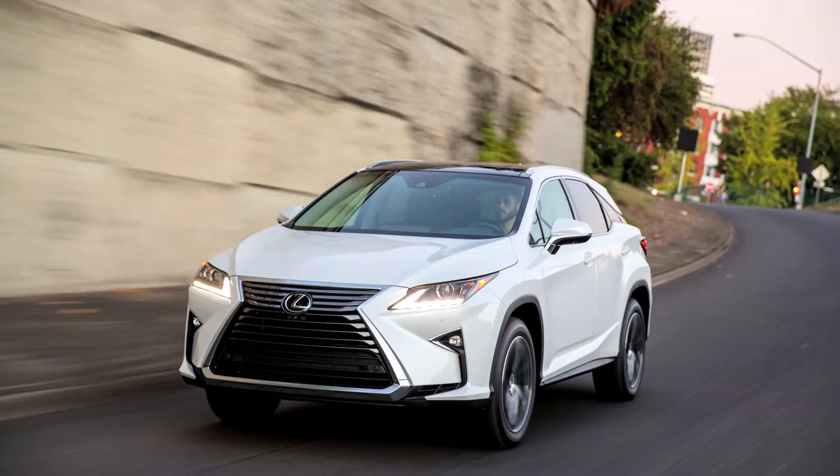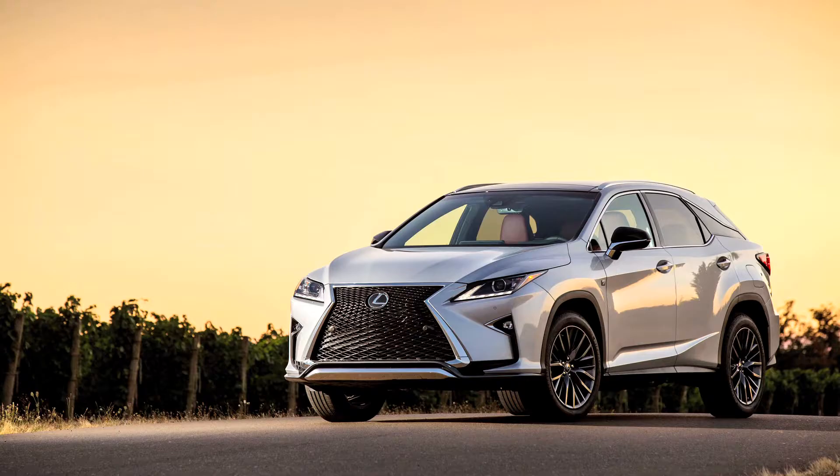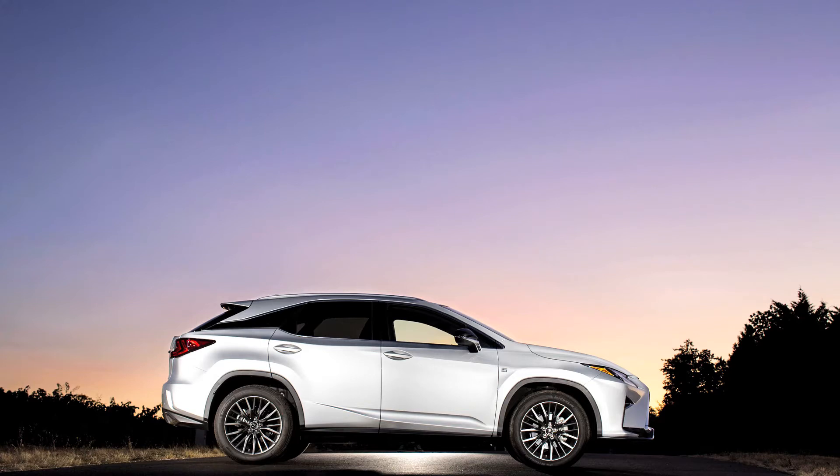It's paired with an eight-speed transmission. So guests that are already accustomed to the RX are going to have the same smooth ride that they've had before, just a little larger. And that's our standard transmission on it.